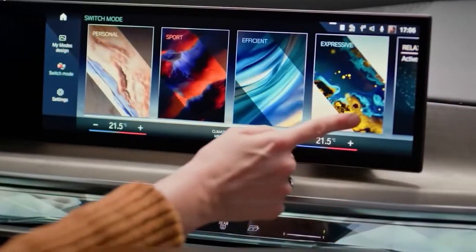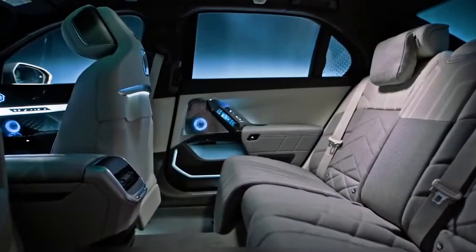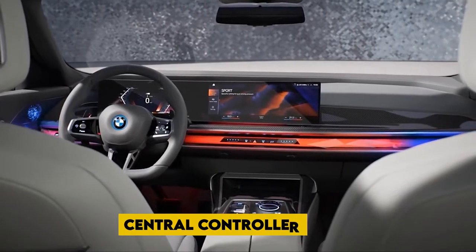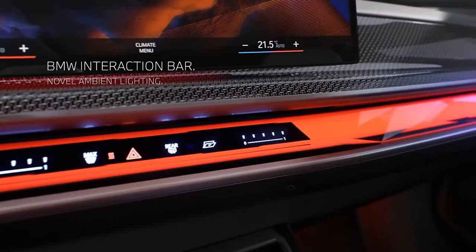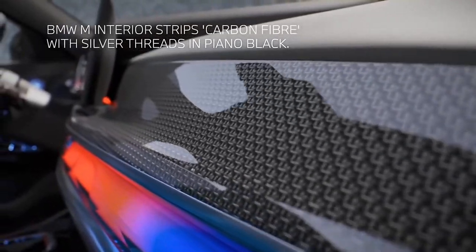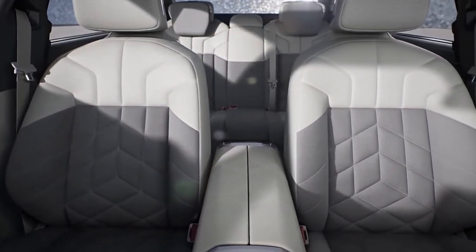The inside of the 7 Series is dominated by two huge curved screens that are positioned flush with each other to dominate the dashboard. The first is a digital display for the gauges, while the second is the central controller for the vehicle's information and entertainment system. Touchscreens and other touch-sensitive surfaces can be found virtually everywhere in the 2023 BMW 7 Series, including the center console and even the front and rear door panels.